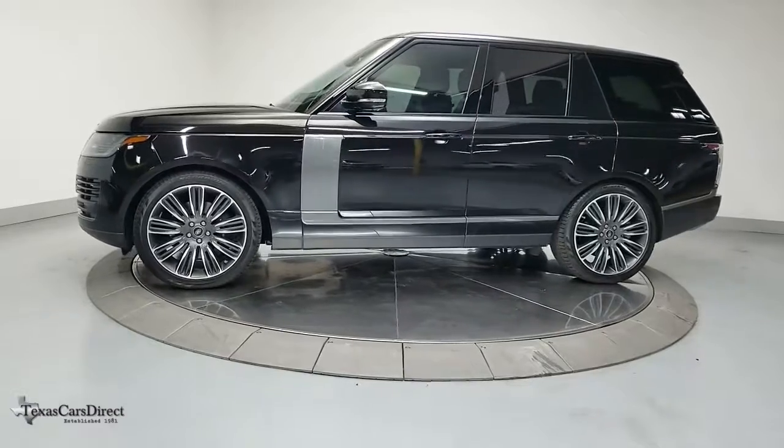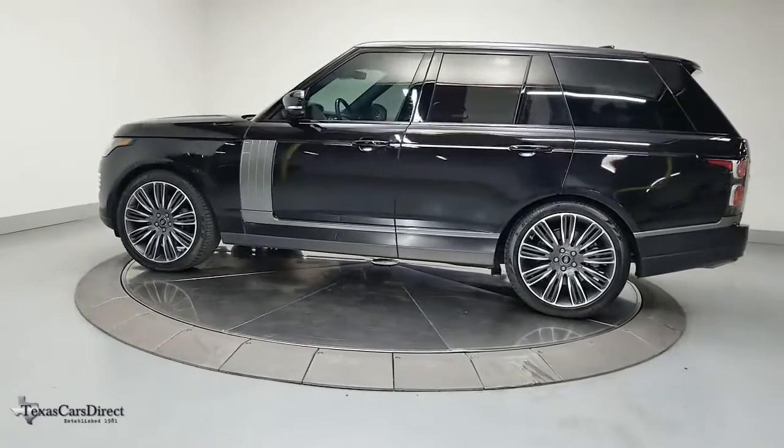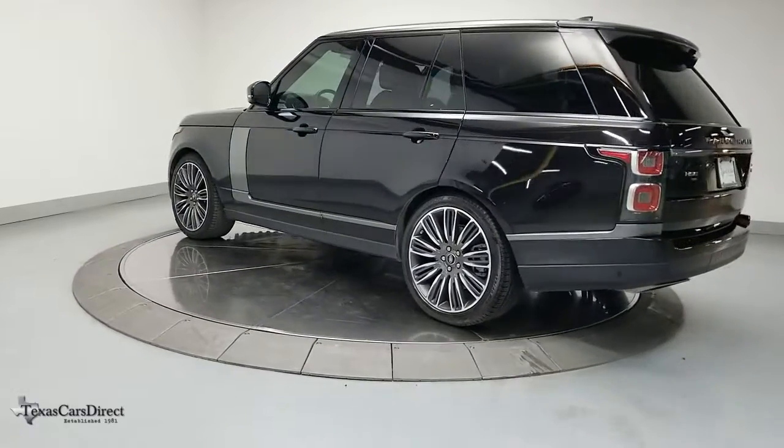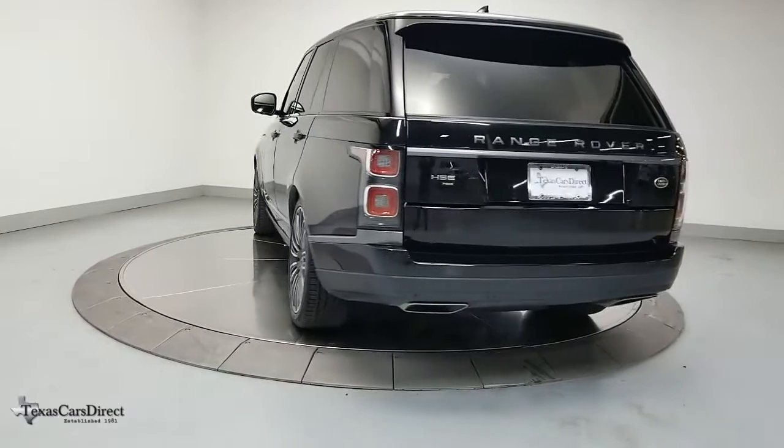Sculpted lines and a quiet cabin soothe your mind, while the latest safety and infotainment tech keeps you secure, focused, and entertained. All you need to do is relax and enjoy the ride. The following are some of this vehicle's highlighted options.